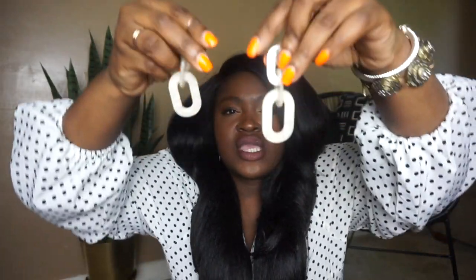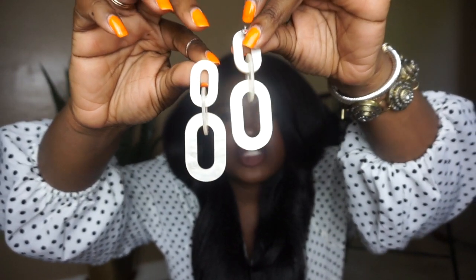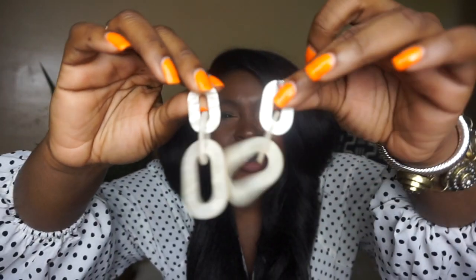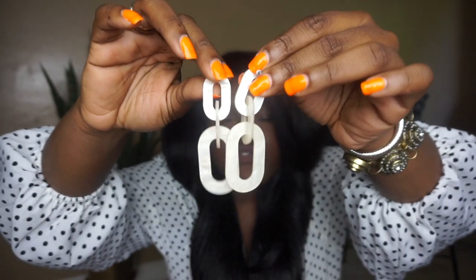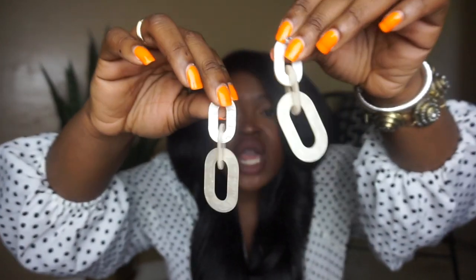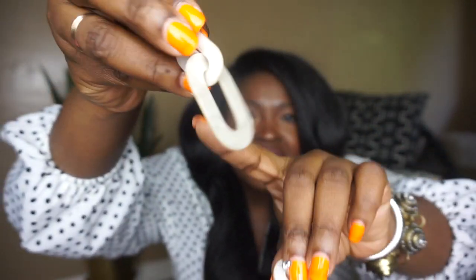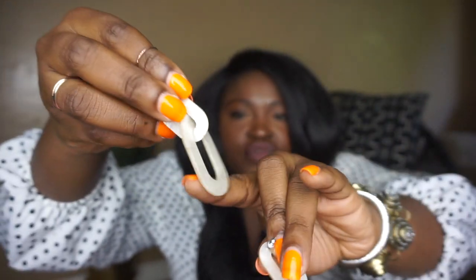I also picked up these earrings from Forever 21. I've been looking for a simple pair of white earrings — I had a pair but they were made out of cloth and would get caught on my makeup and get dirty. I like these because they're a faux marble and currently on sale for only $3 to $8. I will of course have it linked down below. My only issue is that the links — you can basically take this apart if you want to.